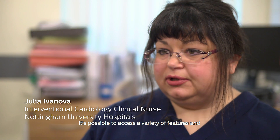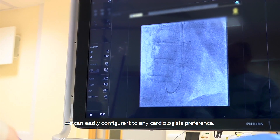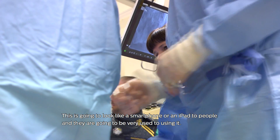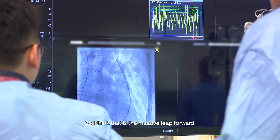It's possible to access a variety of features and navigate the whole system via the third screen. The advantage of the big monitor in terms of image quality is that we can easily configure it to any cardiologist's preference, so they can see exactly what they want to see at any time in the procedure. This is going to look like a smartphone or an iPad to people, and they're going to be very used to using it — I think that is the massive leap forward.